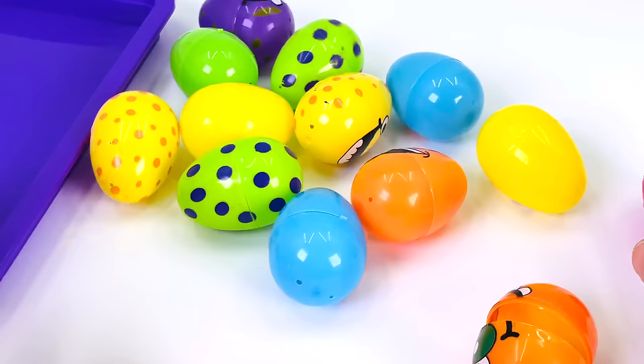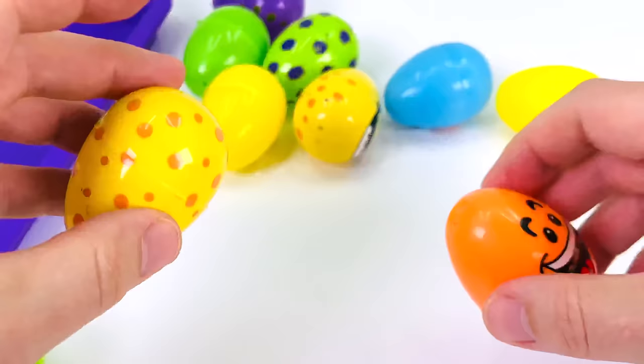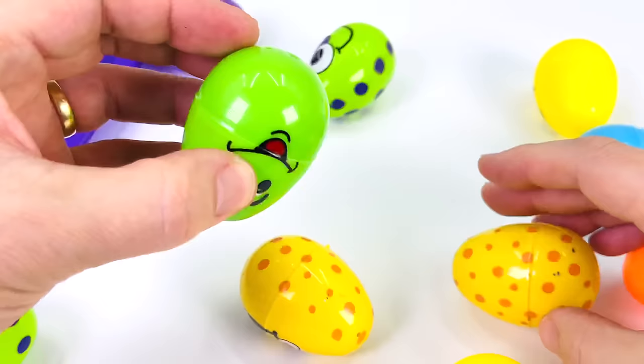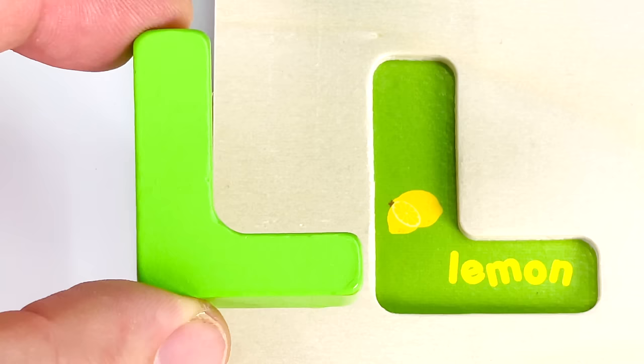Lots of eggs here. I wonder if any of these has a letter inside. Not those ones, not the orange ones, not that one, not that one either — nothing there. How about that green one? I hear something. It is a letter. It's the letter L. L is for Lemon.